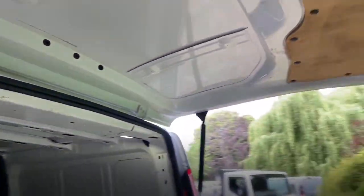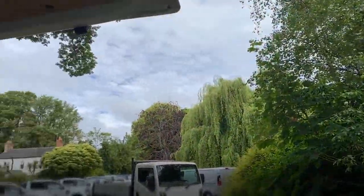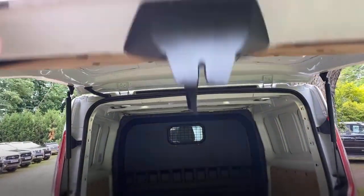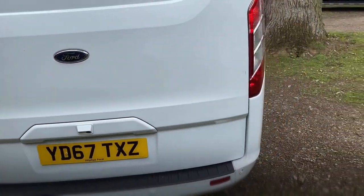The door back is again clean and ply-lined. The pneumatics obviously work perfectly well — plenty of pressure in them, easy to open, easy to close.